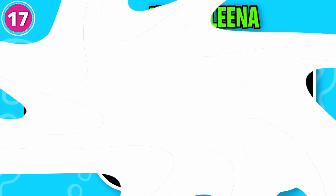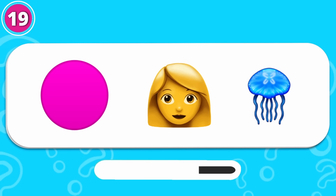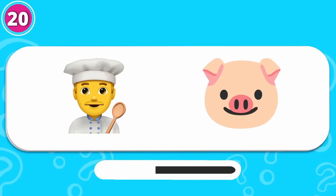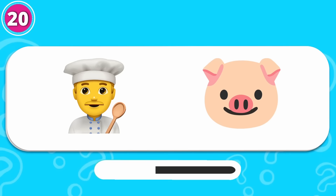Can you spot the odd one out? This one is odd from the rest. Guess this one. That is right, it's Stingerina Fleena! Oh baby, don't you know me? Did it scare you? Can you guess the monster? That is correct, it's Chef Pigster!